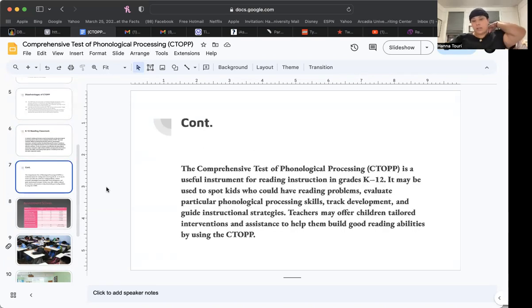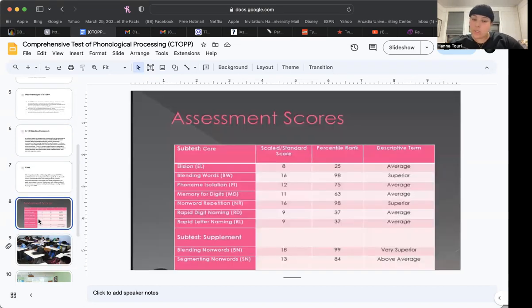The Comprehensive Test of Phonological Processing is a useful instrument for reading instruction in grades K through 12. It may be used to spot kids who may have reading problems, evaluate particular phonological processing skills, track development, and guide instructional strategies. Teachers may offer children tailored interventions and help them build good reading abilities by using the CTOPP.